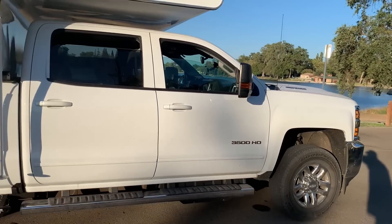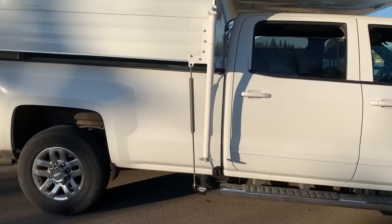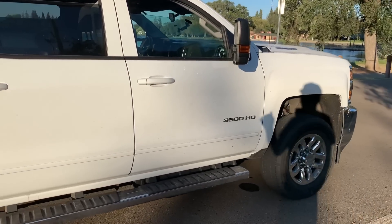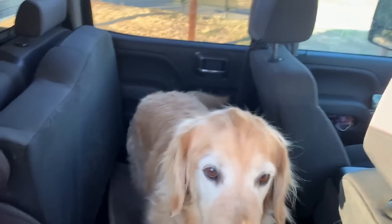Let's start with the truck. This is a 2018 Chevy Silverado. I've had it for a while — got about 50,000 miles on it. No bells, no whistles. It's got cloth interior. Nothing special.